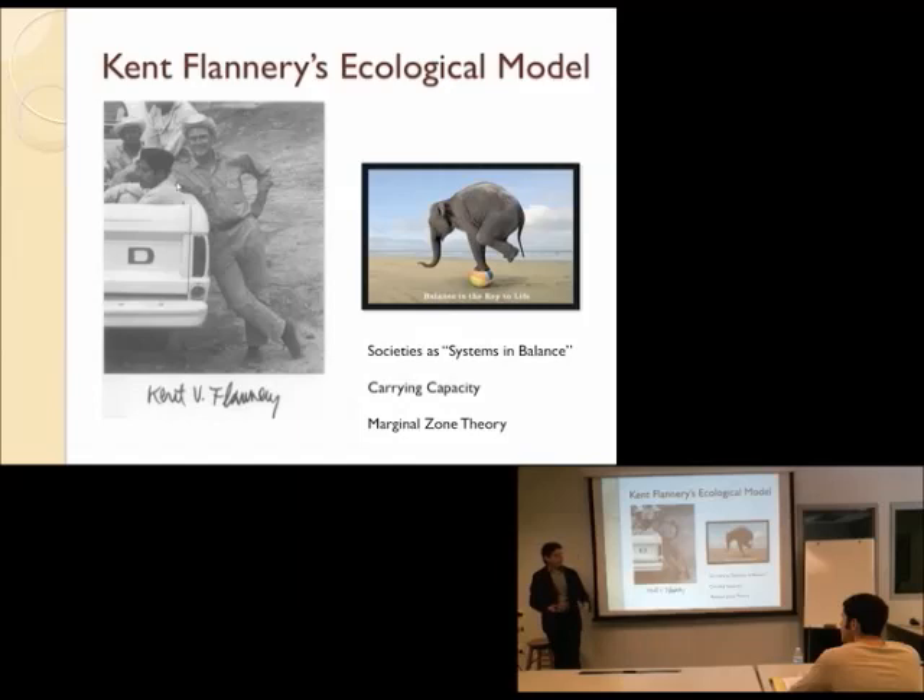Kent Flannery was one of those folks who really looked at systems, looked at societies as systems. He came up with a bunch of ideas — many other people did this too, he's not the only one — but the book focuses on his work to look at what are called ecological models of how societies change and maintain balance.